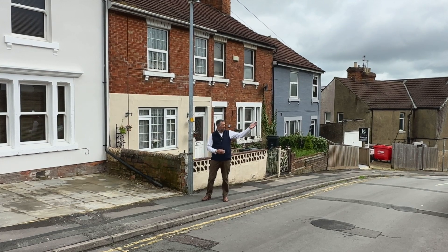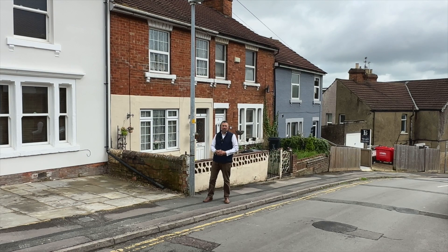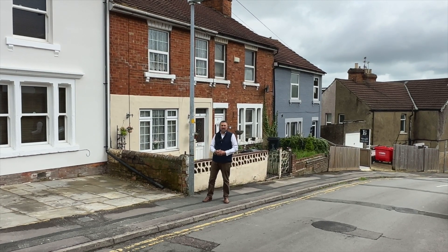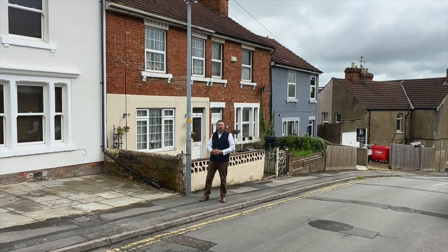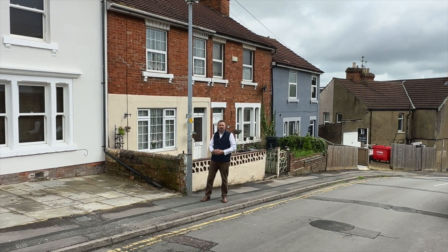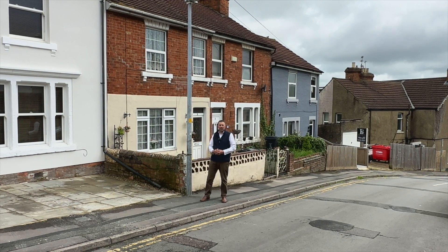Old Town is just a 10-minute walk or so up the hill here, where we've got an eclectic mix of bars, restaurants, takeaways, and shops. New Town is just behind us here, a five-minute walk maybe, with a variety of shops and again bars, restaurants and takeaways. The train station is about a 10-minute walk with links to London, Bath and Bristol to name a few.